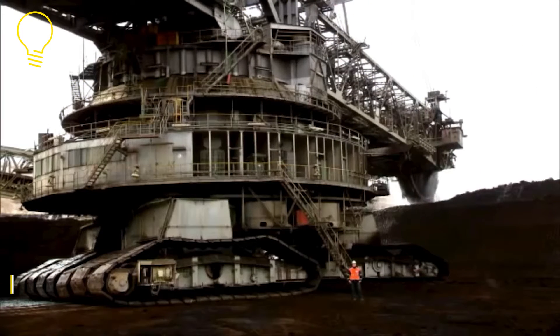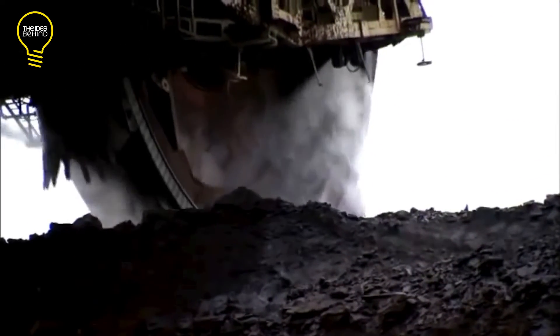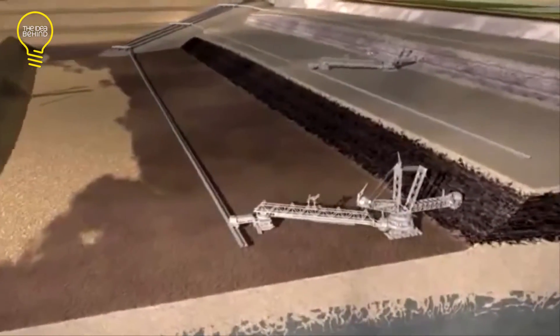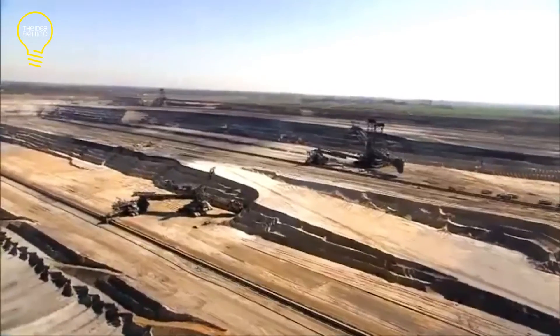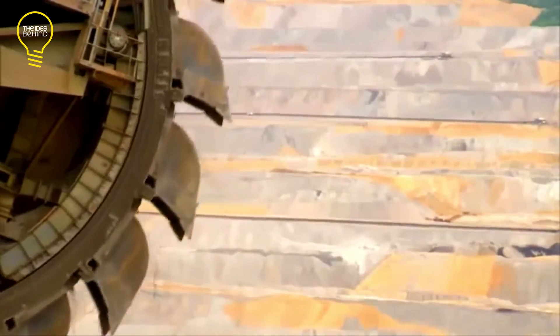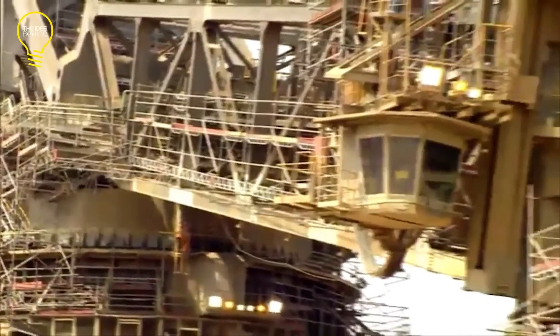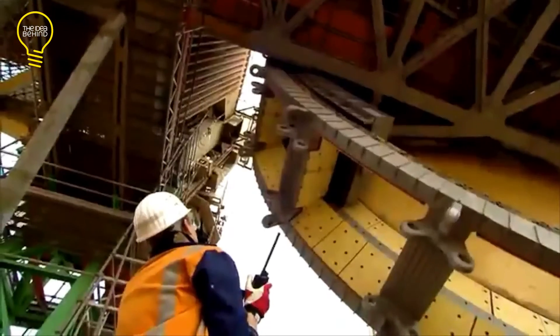The RWE Bagger 293 is one of the world's largest bucket wheel excavators. It was built by the TACRAF firm in 1995 and is used for mineral coal mining in Germany. The Bagger 293 measures 225 meters long and stands 96 meters tall. Its total weight is 14,200 tons and its maximum traveling speed is 10 meters per minute. Its bucket wheel is 21.6 meters in diameter with 18 buckets and a total capacity of 118 cubic meters. It is the heaviest machine on the planet and can move 240,000 cubic meters of cargo per day.